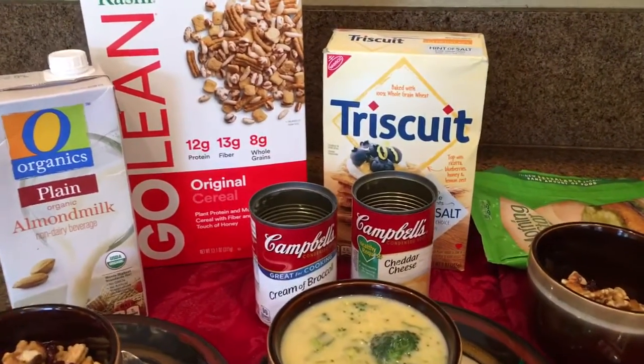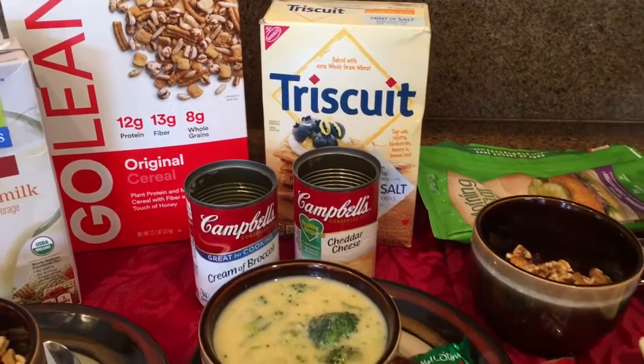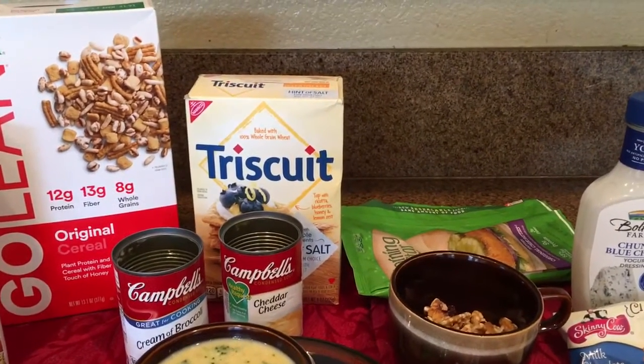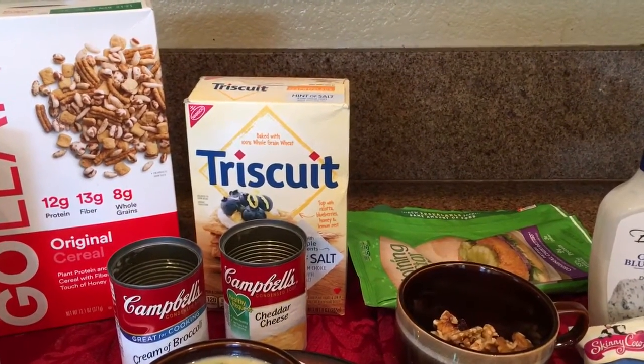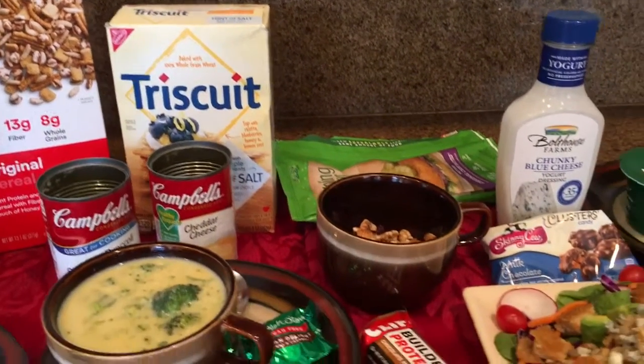I have Campbell's cream of broccoli and Healthy Request cheddar cheese, and then I just add broccoli and green onions. My husband likes Triscuits with it — we get the kind with low salt.